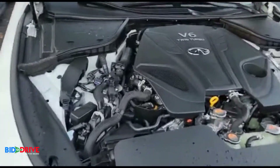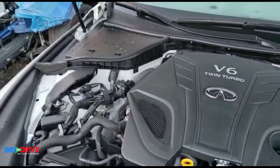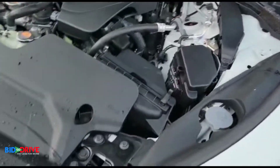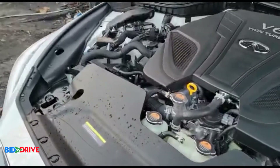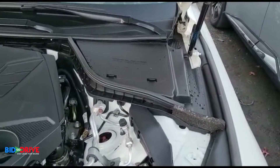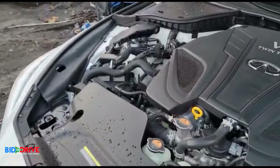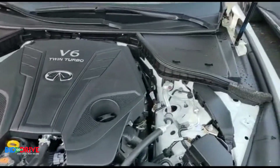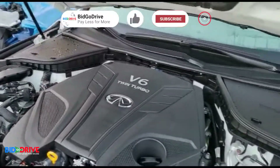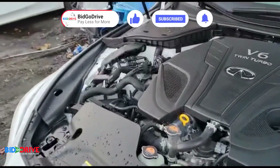Right now we're determining whether we're going to build the vehicle or not. So far it looks like a good candidate for a builder. As you can see, no corrosion, no rust, which leads me to believe this vehicle was not submerged. Everything looks good under the hood — there's no water in the engine, no water in the filters. The filters are bone dry.